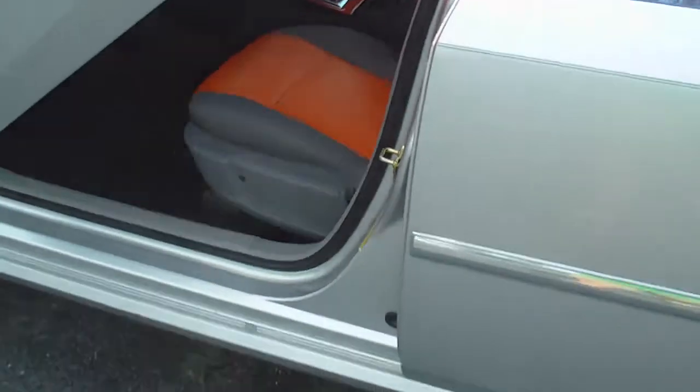The miles on this thing is 38,204. Power windows, power locks, got it all. Cruise control. Everything inside is done custom.